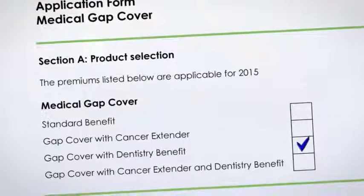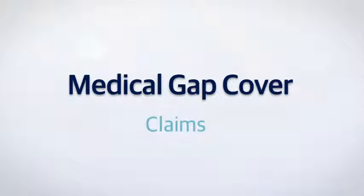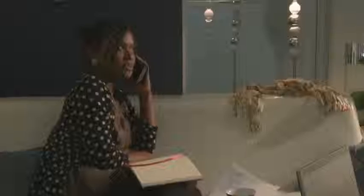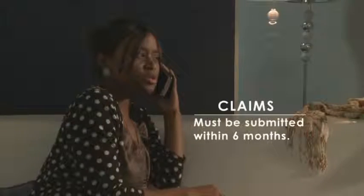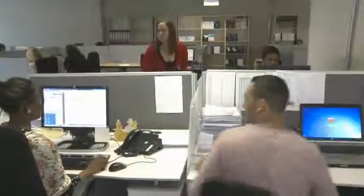These optional benefits can be taken individually or together and become part of your Gap Cover policy. When claiming, please contact ZestLife using the contact details provided in your welcome pack. We'll send you a claim form and instructions on everything we require from you. Please note that you need to submit your claim within six months of the procedure or medical event. Please study your policy document and contact us if you have any questions or would like to know more about our other health insurance policies. We look forward to providing ongoing medical gap cover for you and your family. Remember, with ZestLife, you have cover you can trust, people you can depend on.